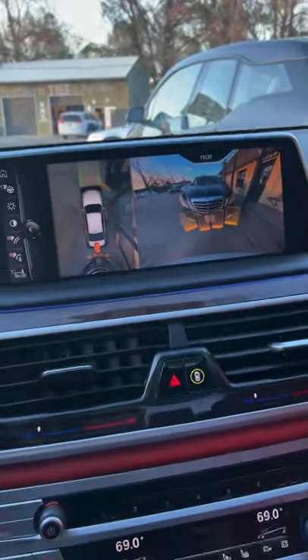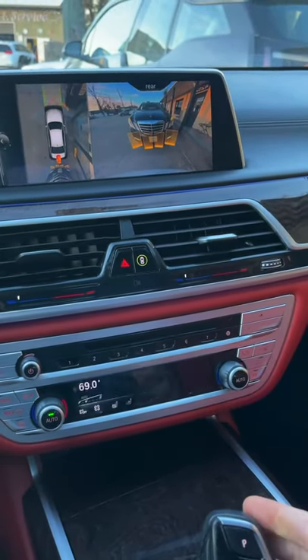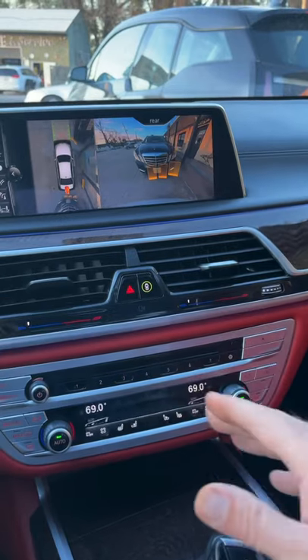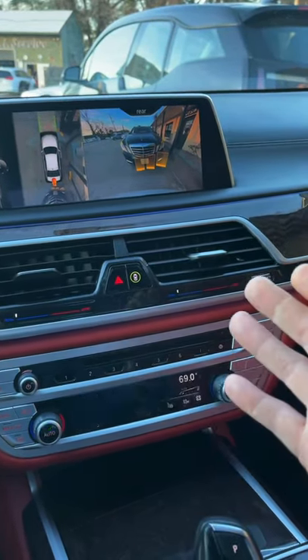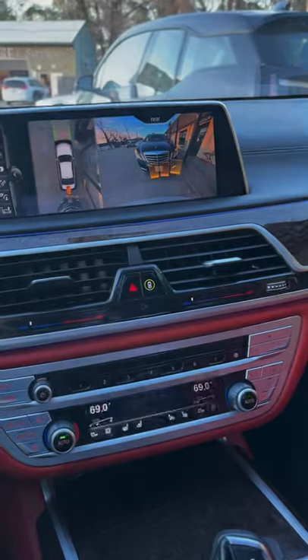Hope you enjoyed watching that quick video inside of a 2017 BMW 750 Li. The camera systems have definitely come a long way. We're in 2022 — I can only imagine what a 2022 vehicle like this would have to offer. Has it gotten better? Is it the same? Let me know if you've been in one. Thanks guys, we'll see you.